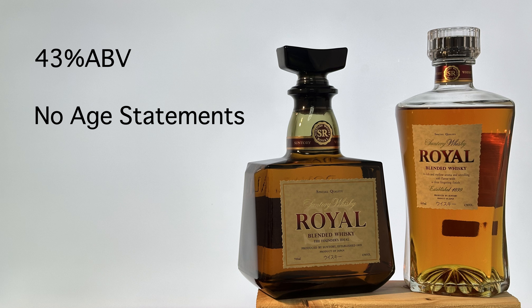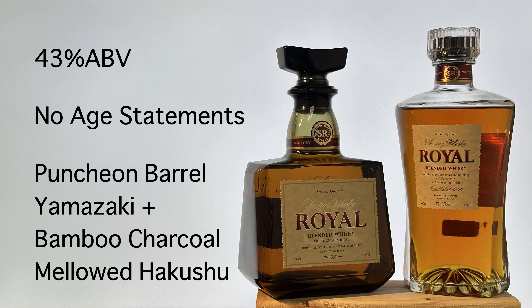The current back label does not have any description regarding what is blended, but the previous label says it is using puncheon and barrel Yamazaki and bamboo charcoal mellowed Hakushu as key malt.